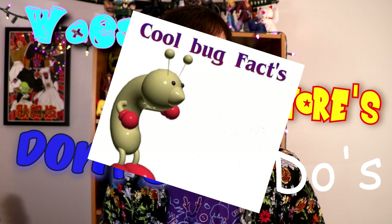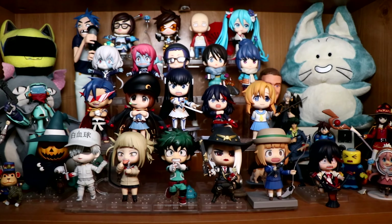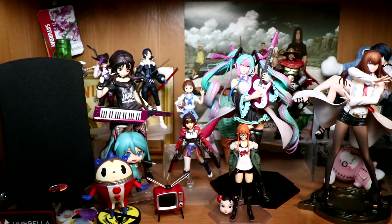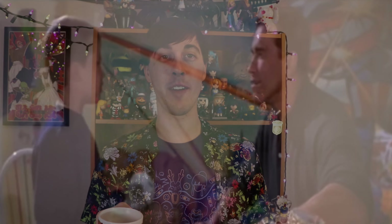Last time I went over my Nendroid collection, which I will link at the end of the video. So that means this time we are looking at my figmas, or poseable figures — action figures, the ones with the moving arms and legs and the karate chopping action.